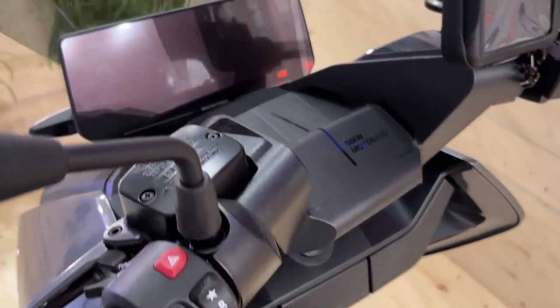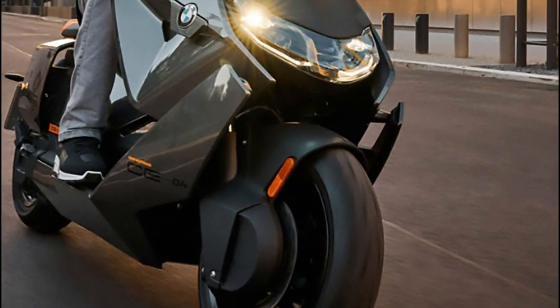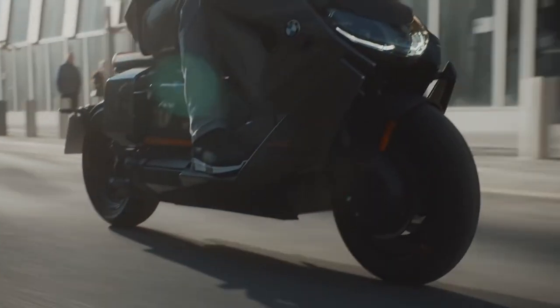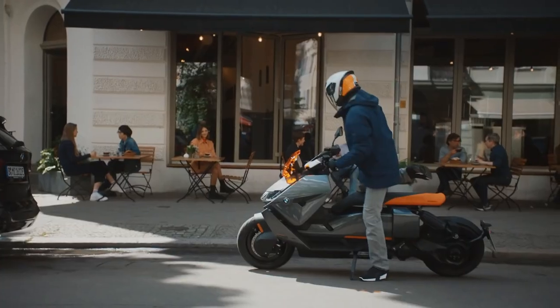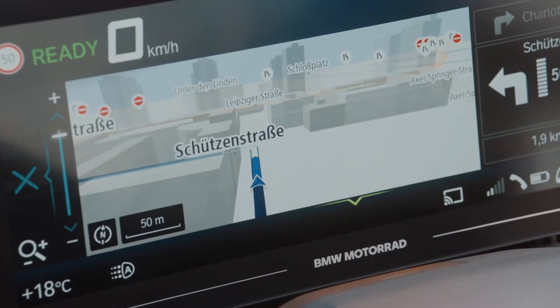The BMW CE 04 stands out with its unique and futuristic appearance, including its low-slung silhouette, sharp edges, and angular shapes. The scooter also has a large storage area under the seat and comes with a sizable 10.25-inch TFT display that can be configured to show a variety of data.